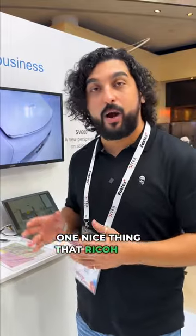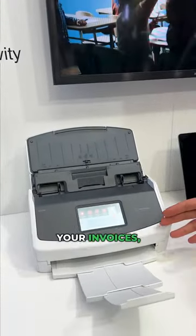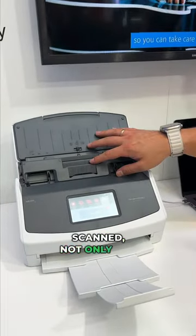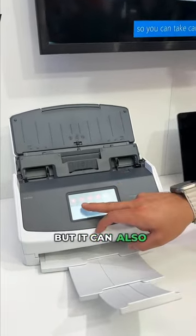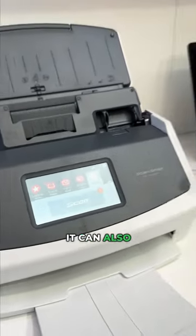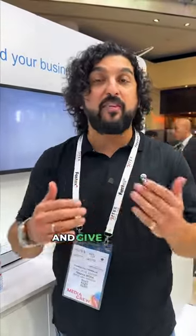If you're a small business here in the UAE, one nice thing that Ricoh has for you is their Scan and Snap series. They have a bunch of scanners where if you have your invoices or documentation that you need scanned, not only can the device scan it for you, but it can also send it to specific folders. It can also be connected to your ERP, and they have different devices where it will know which employee is using it and give access accordingly.